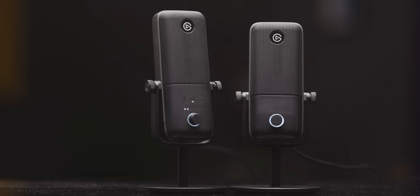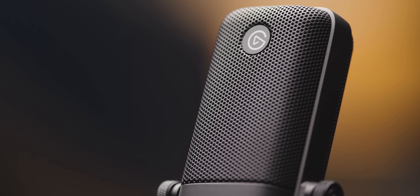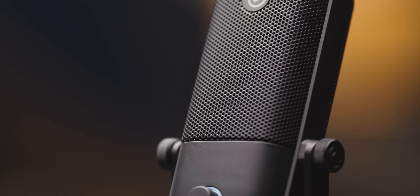Elgato's new Wave 1 and Wave 3 USB broadcast microphones are here. Use their Wavelink app to control your Wave mic and up to seven other audio sources and create independent mixes. We're gonna have them linked below.